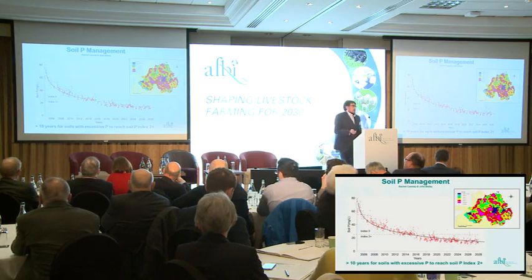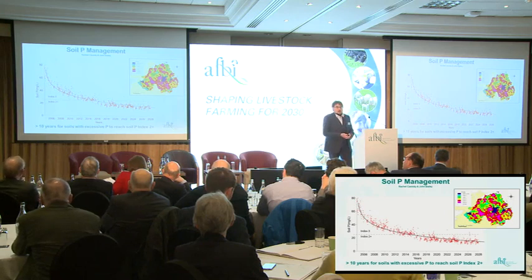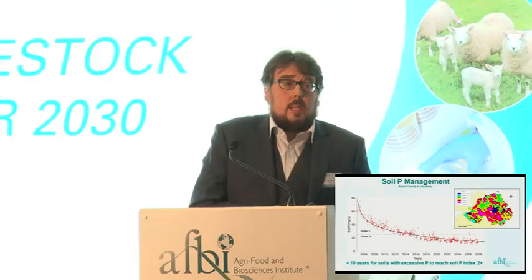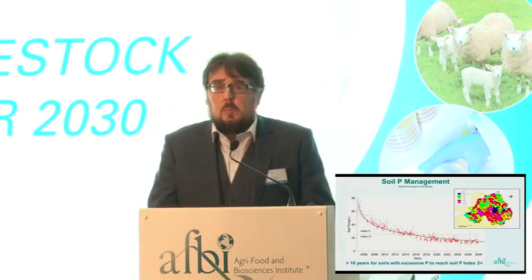Legacy P is a very big issue for us. About 50% of our soils in Northern Ireland are above the agronomic optimum for soil P, which is index 2+. We've done research on what happens if we stopped applying any manure or P to those soils — if starting at index 4, how long would it take to achieve index 2? In the case of one soil, it took 12 years with no phosphorus applied, which is quite a big challenge given that we still need to continue applying slurry to many of these soils.